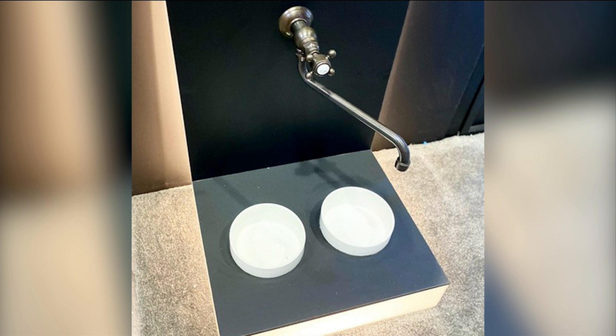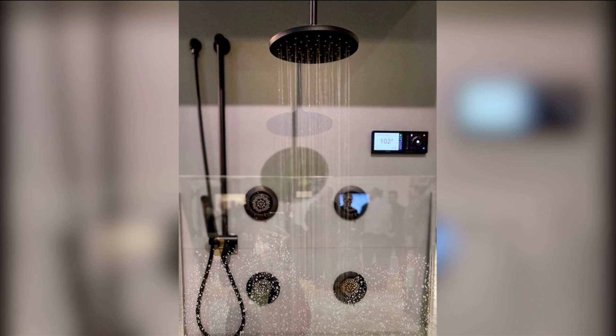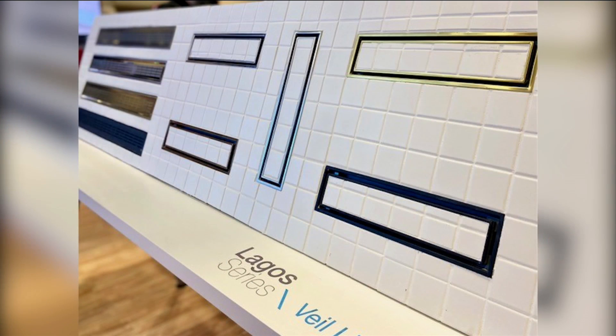That actually is a dog bowl filler — you can mount it down at that height. Shower heads showing some of the new technology. That looks fancy. Is that music in there? So you can actually hook it up to your Alexa, Google Home. I like that.